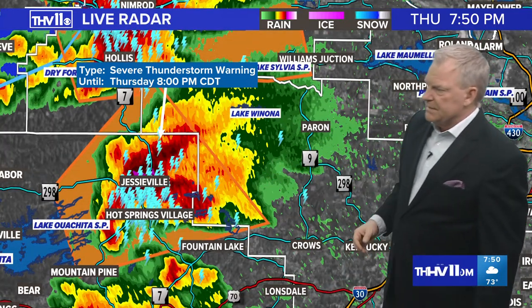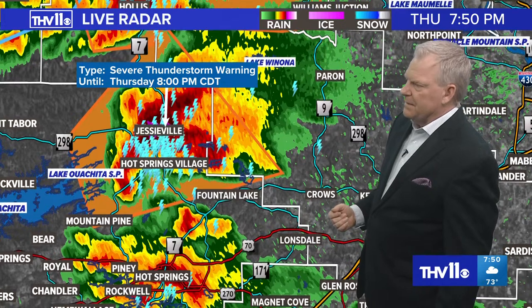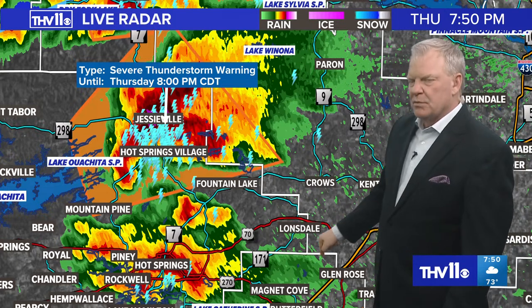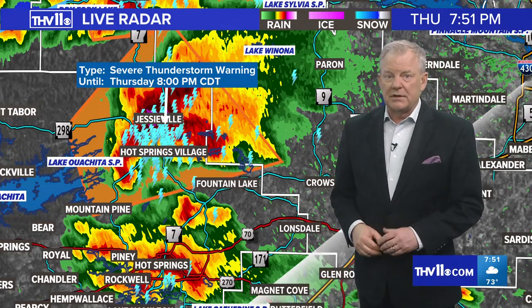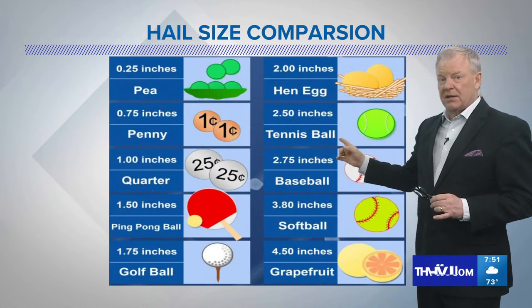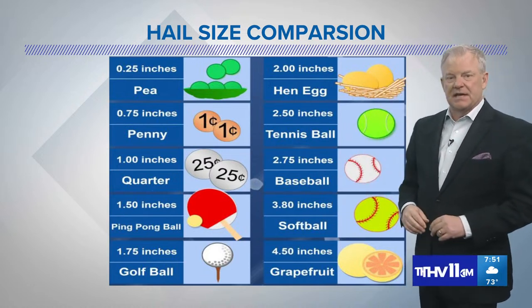The other severe thunderstorm warning is now over Hot Springs Village. It looks like another little appendage beginning to show up — we look for those hook echoes to help determine where there could be rotation. That is in a box from near Fountain Lake up near Highway 7 near Jesseville and further north. Another strong storm over Hot Springs, not severe at this time. These storms have the capability tonight of producing two-and-a-half-inch hail. Quarter-sized hail is severe; golf ball-sized hail is one-and-three-quarters inches — two inches is a hen egg size. We've got some very large hail that could cause property damage.